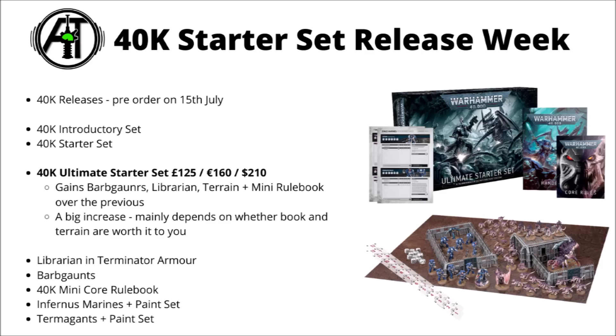I feel similarly about this one — really not bad if you just wanted to get going with Warhammer 40k and get literally everything in one box. To really make it worth it compared with the previous though, you do need to be getting value out of both the terrain and the rulebook as well as the miniatures, since it is very nearly double the price. If you were absolutely adamant about wanting the Librarian and the Barb Gaunts to expand both forces to combat patrol, then it's probably worth getting this one instead, as it wouldn't be much more than buying those kits individually on top of the regular starter set.